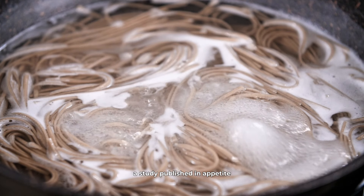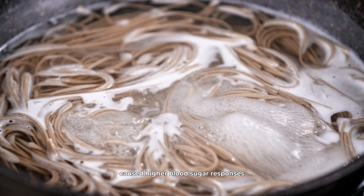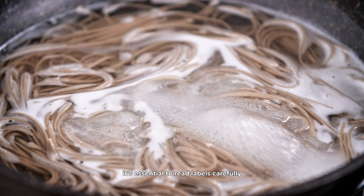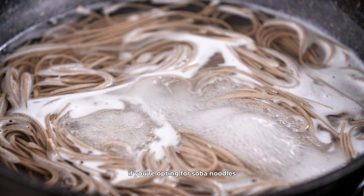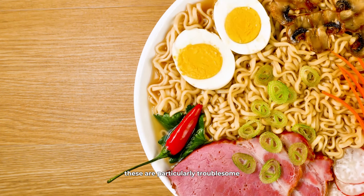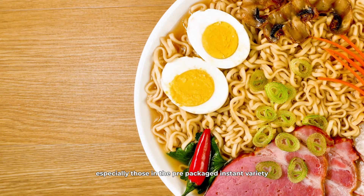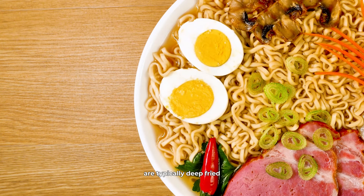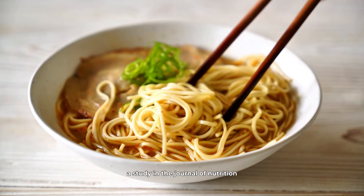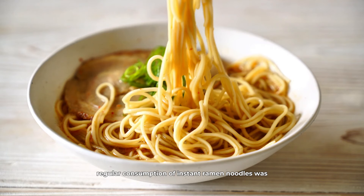Buckwheat noodles, also known as soba, are often marketed as a healthier choice. However, not all soba noodles are created equal. Many commercially available soba noodles contain a mixture of buckwheat and wheat flour, reducing the benefits of buckwheat alone. The added wheat flour can increase the glycemic index of the noodles. A study published in Appetite showed that mixed soba noodles caused higher blood sugar responses compared to pure buckwheat noodles. It's essential to read labels carefully if you're opting for soba noodles.